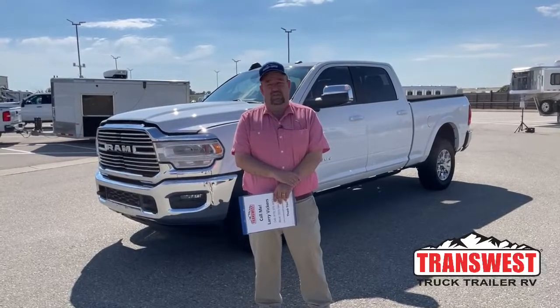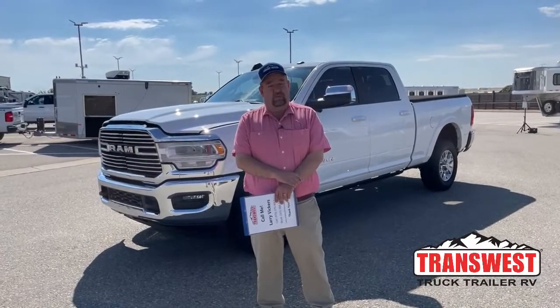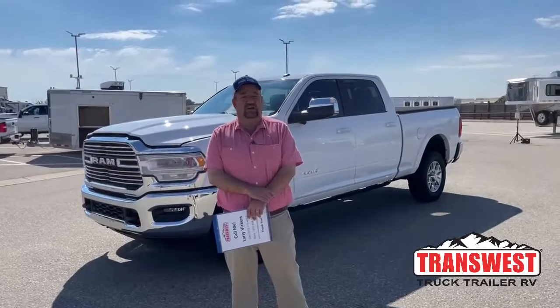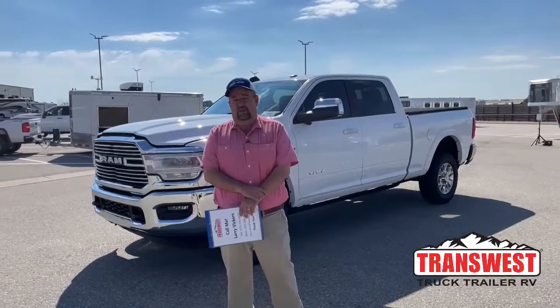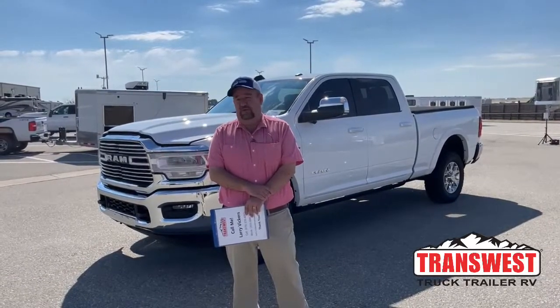As we get started, I wanted to remind everybody that not only do we sell trucks here at TransWest, but we purchase them as well. So if you have a pickup sitting around you're trying to get rid of, or a hauler something like that, please feel free to give me a call or email me and we'll get the ball rolling and see what we can do for you.